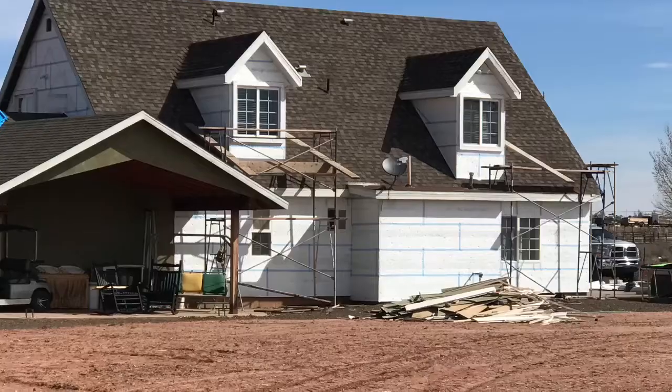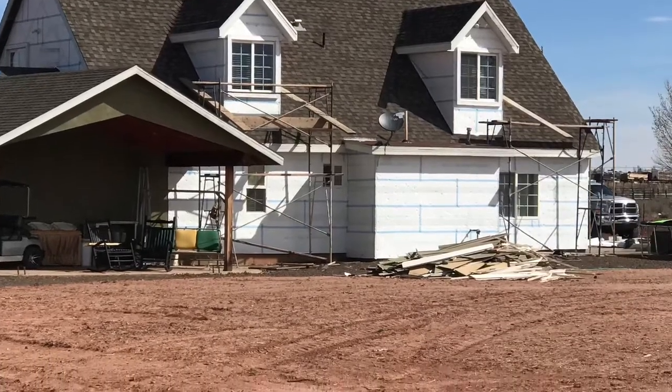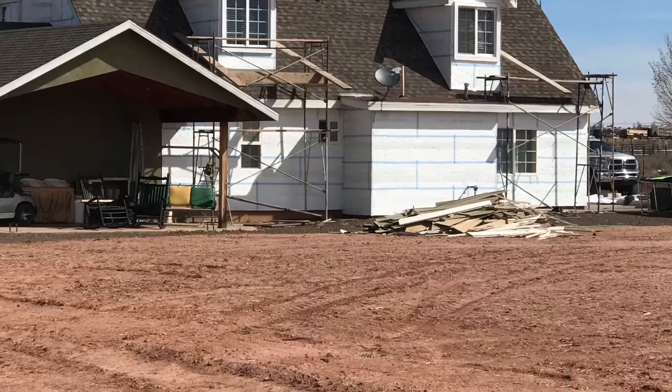As some of you know, we are re-stuccoing our house. Just because it was not fully stuccoed — only partially stuccoed — and we're also getting a new metal roof. That is still in the works. Hopefully the stucco will be close to being wrapped up this weekend.